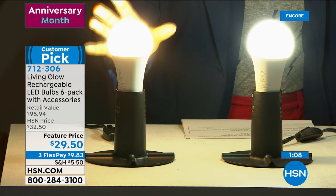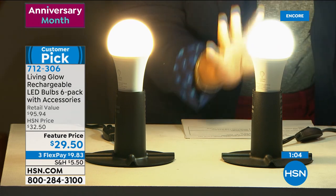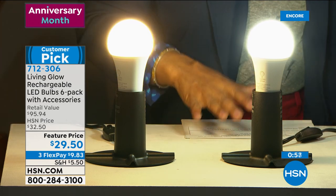Here's your soft light with the warm glow, and here's the brighter one which is the daylight. A lot of people like to use the daylight in their bathrooms, and the soft light maybe in the bedroom. It's totally your choice. You get the six-pack.